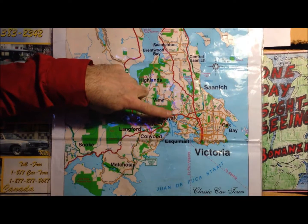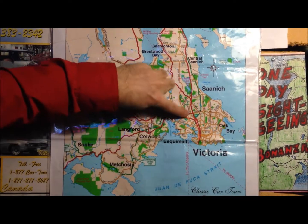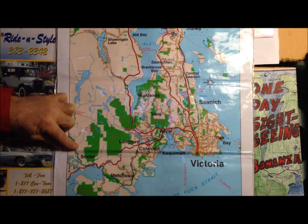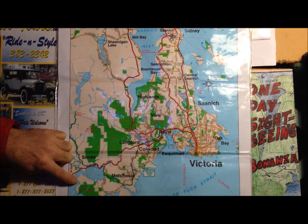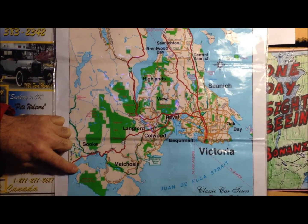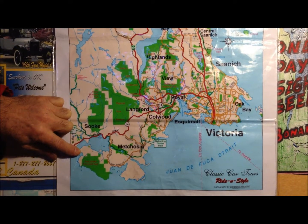On our one, two, and three hour tours, we're only looking at a map that is this large. As you can see, in the day tour there's lots to see and do in the southern tip of Vancouver Island. And through communication with the clients, we can certainly take you to somewhere you've never been before for an enjoyable and unforgettable picnic experience.